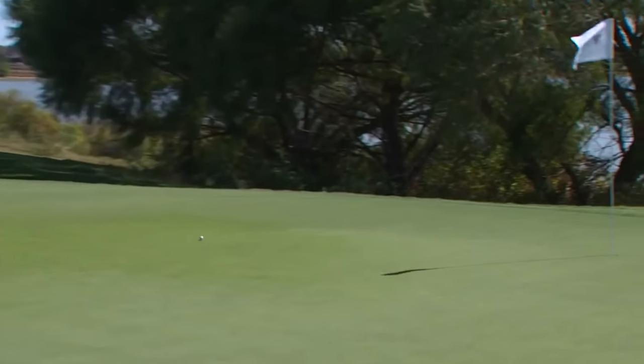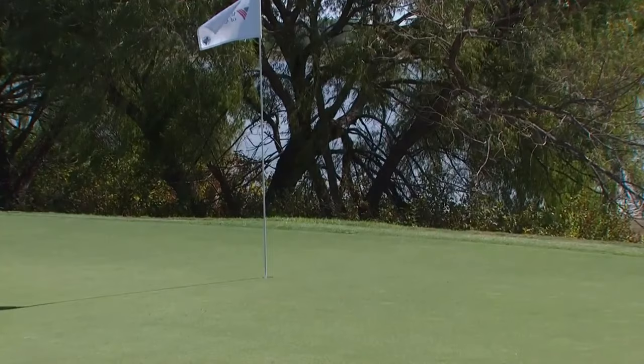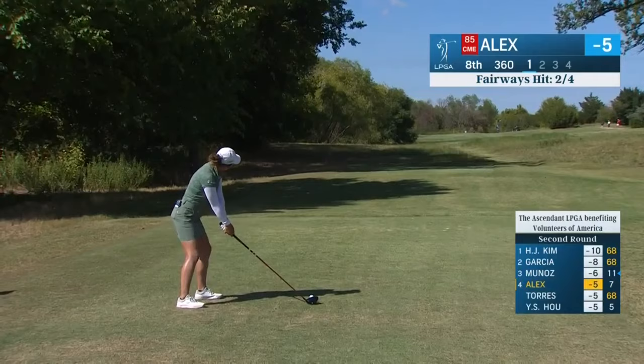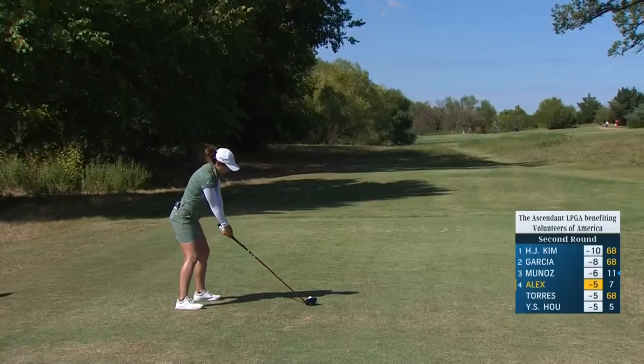That takes her to six under par. The veteran Marina Alex, third shot at the par five, hole six. More than one way to make an eagle, Judy. Like that. That's one way to do it. Marina Alex, good four, make it six under par.